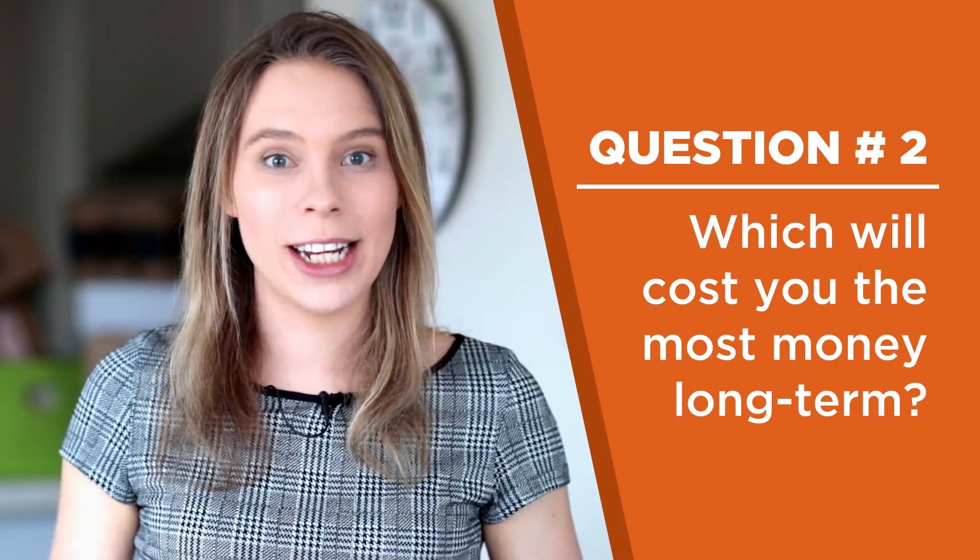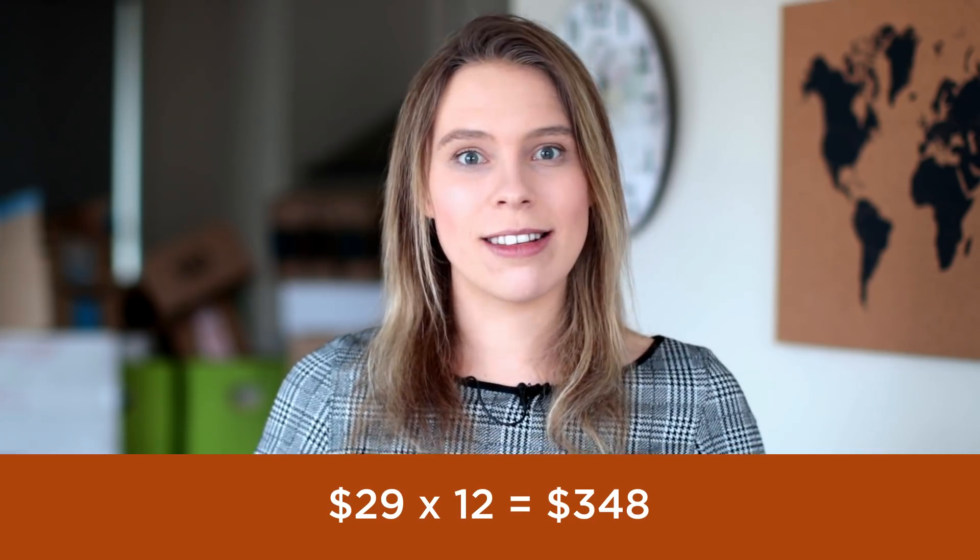Question two: what will cost you the most money in the long term? There is absolutely no contest here — you are going to save far more money in the long term with WooCommerce. Upfront you'll spend $47.40 for web hosting that lasts 12 months, whereas a basic Shopify plan over 12 months costs $348. Even with the 10% discount for paying annually, Shopify still costs $313. At $47 versus $313, WooCommerce definitely wins here.